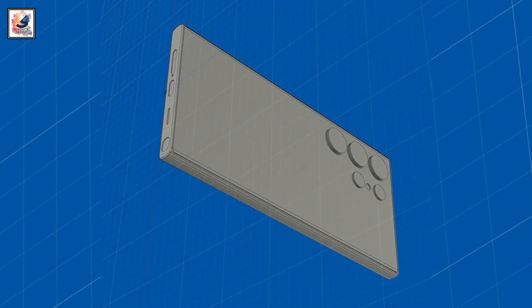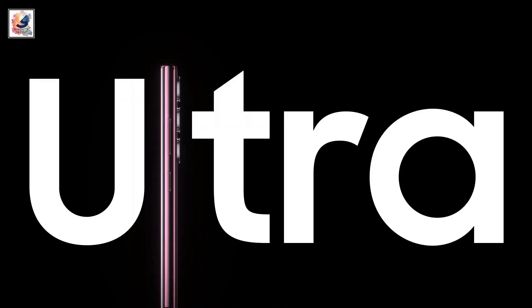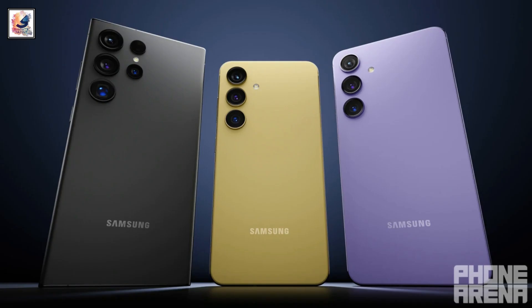You can see there is a big difference, and even with a flat display, I'm saying again the Galaxy S24 Ultra flat display is going to be amazing. These are the four colors of the Galaxy S24 Ultra lineup, thanks to this render from Phone Arena showing what the official Galaxy S24 Ultra colors could look like.